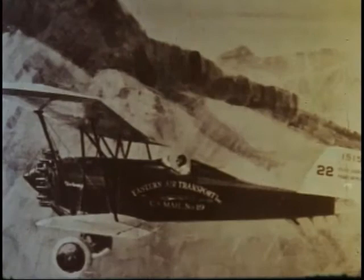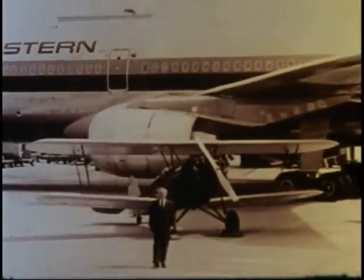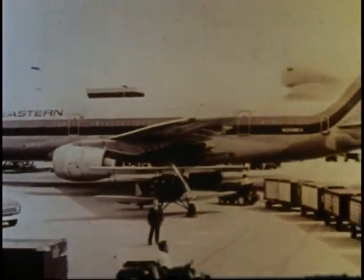At a later date, Eastern Air Transport became known as Eastern Airlines, which was to emerge as one of the nation's largest airline companies.